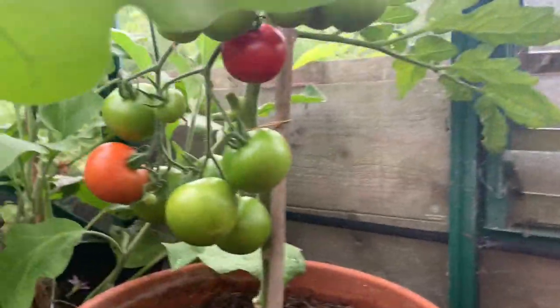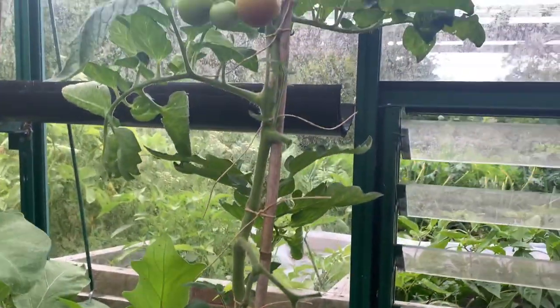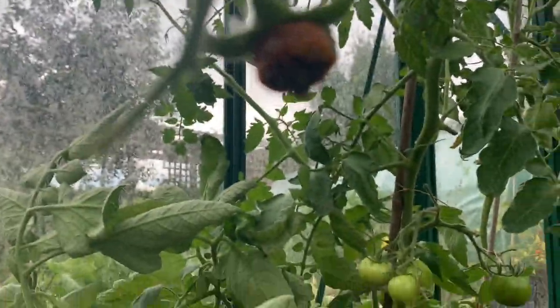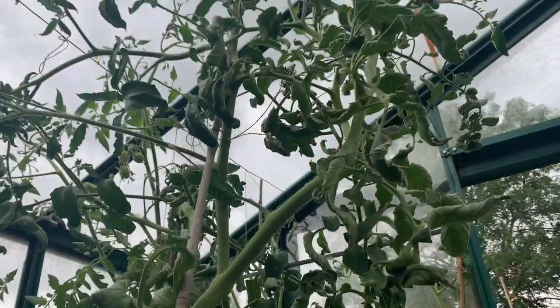There are some other ones coming here — not sure of the variety. It might be Bloody Butcher again or it might be Money Maker, but we've got some not so good ones. This plant isn't doing so well.